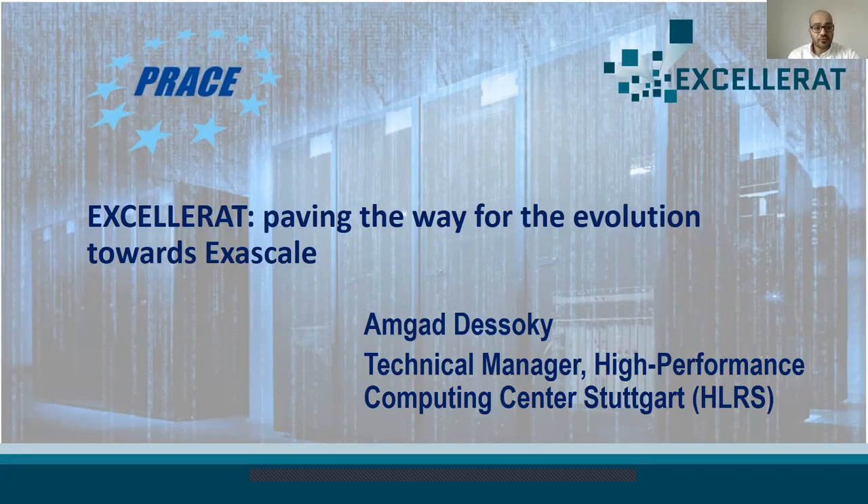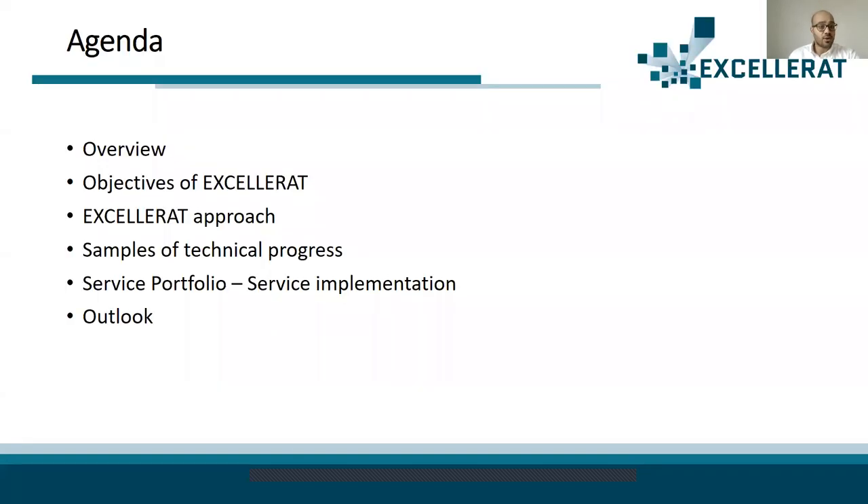I'm going to give a short talk about Accelerat, moving the way for the evolution towards exascale. The presentation outline will be an overview, objectives of Accelerat, Accelerat approach, samples of our technical progress, service portfolio, service implementation, and finally an outlook.